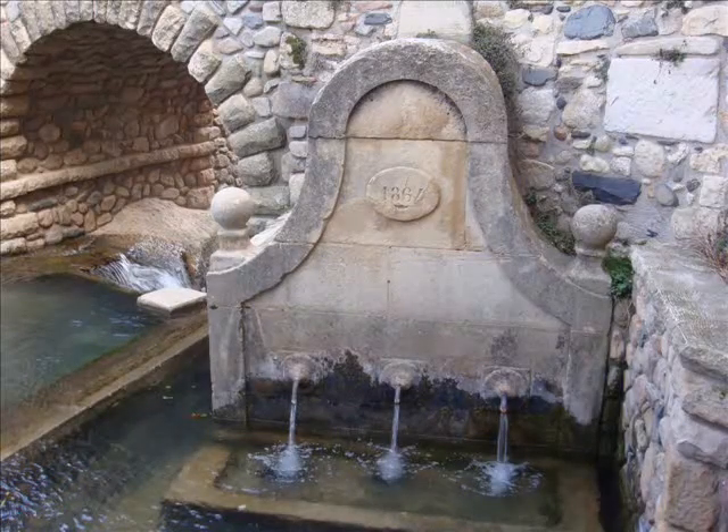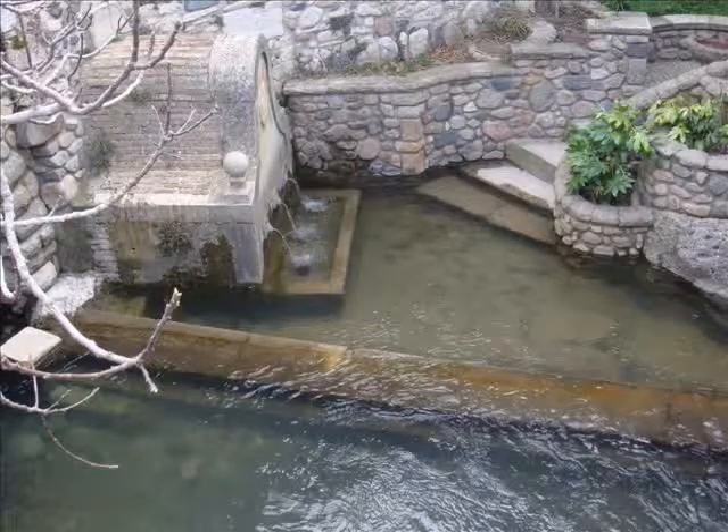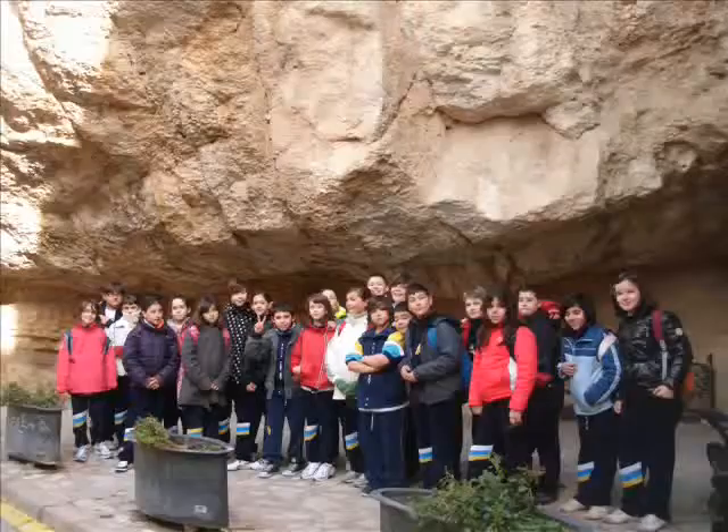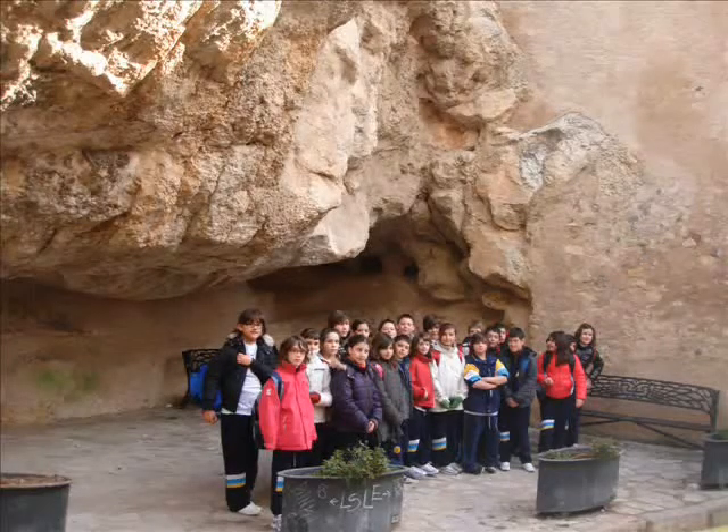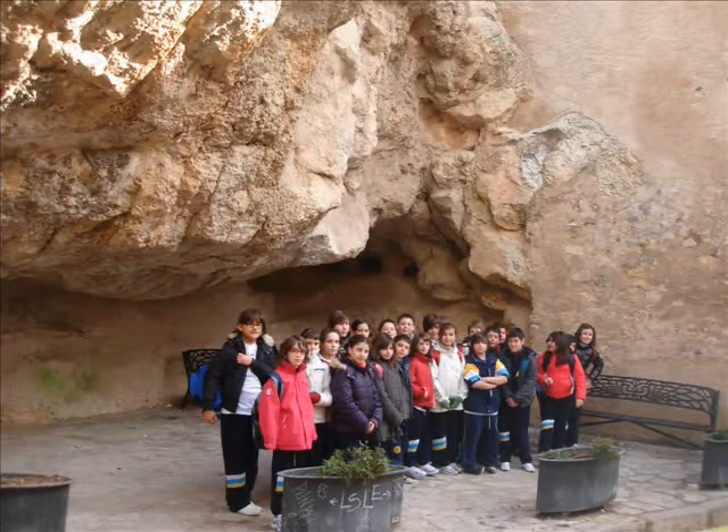There are three fountains where people can drink water. There are lots of caverns in Espluga de Francolí. Here you can see a big one.